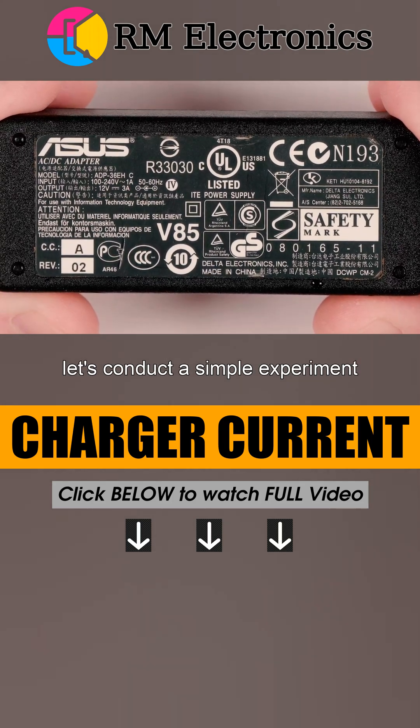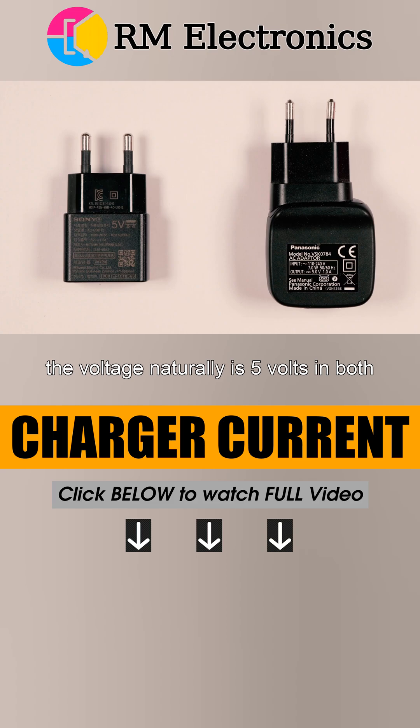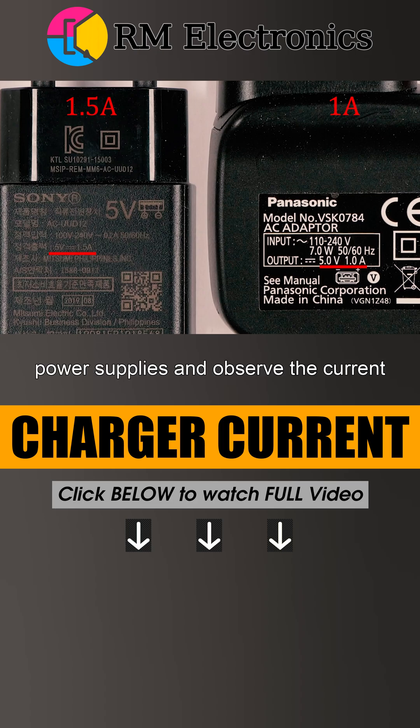Let's conduct a simple experiment. We have two USB chargers in front of us. The voltage, naturally, is 5 volts in both cases. But one charger is rated for a current of 1 amp, and the second is 1.5 amps. We will power a light bulb from these power supplies and observe the current value on the ammeter.